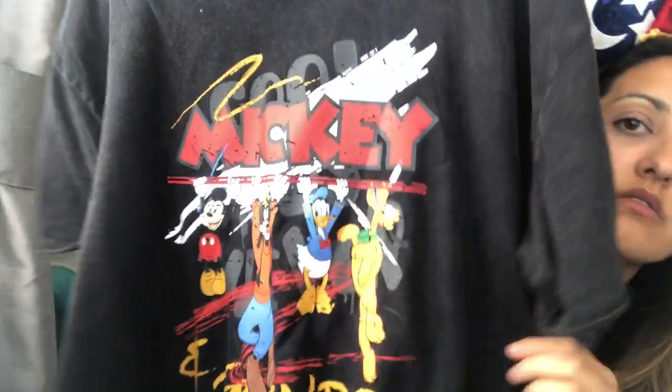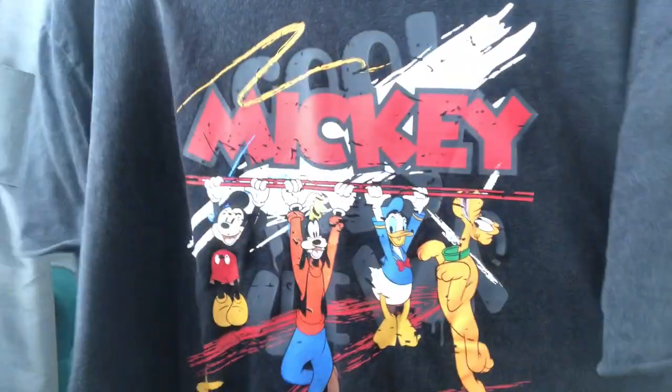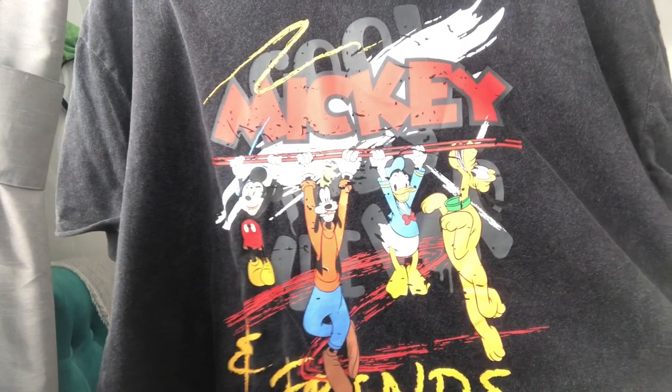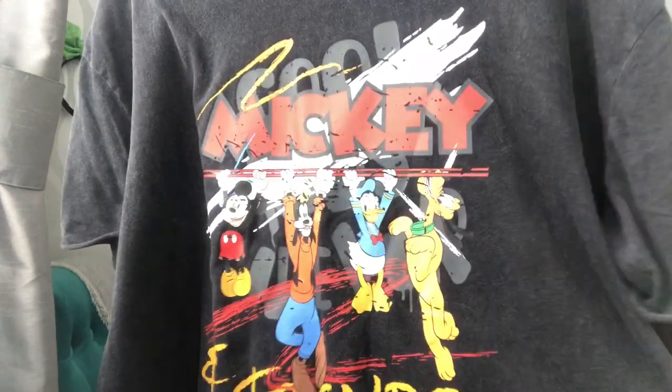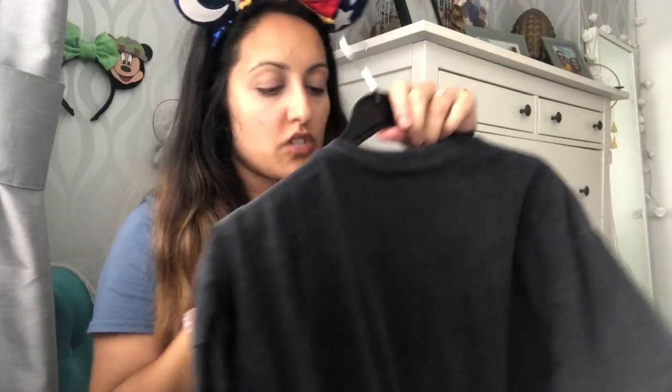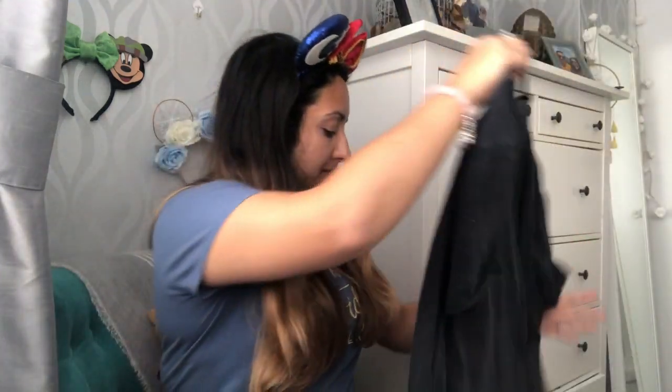The next one from Primark is this one. I love this one. I actually didn't see this at first — it was Nick who pointed it out. He said oh I like that, because it looks like retro, sort of vintagey, kind of print. And I was like oh, actually I love that. Again I got this in a size medium — it is quite baggy as well, but like I said I like things baggy. I don't know how much this was — I've taken the price off — I feel like it was eight or seven pound. It was less than a tenner anyway. Love that.